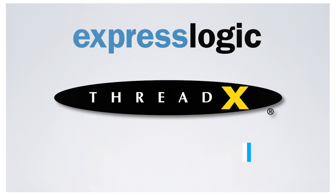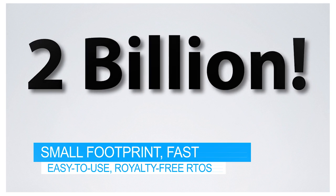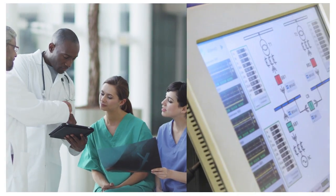ThreadX by ExpressLogic is a small footprint, fast, easy-to-use, royalty-free RTOS that is deployed in over 2 billion products, including everything from consumer electronics, medical devices and wireless networking, to industrial automation.